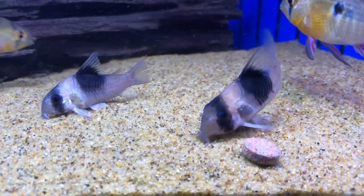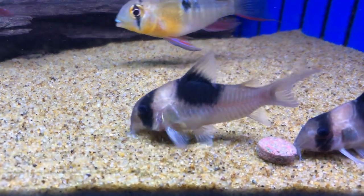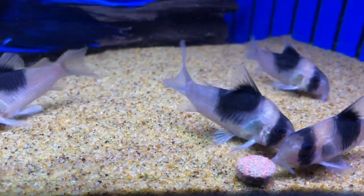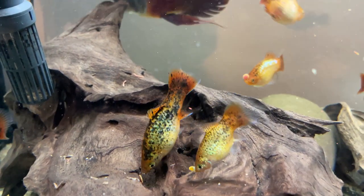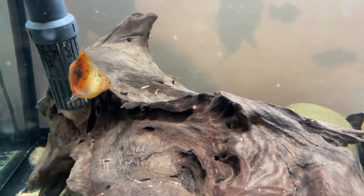Ash in the pet trade and fish nutrition refers to the remains of material — such as fish, plants, or insects — that have been heated enough to remove all the moisture, and also to break down any proteins and any fibre. This removes anything organic that can be burnt away, generally leaving just minerals — a whole multitude of different minerals.